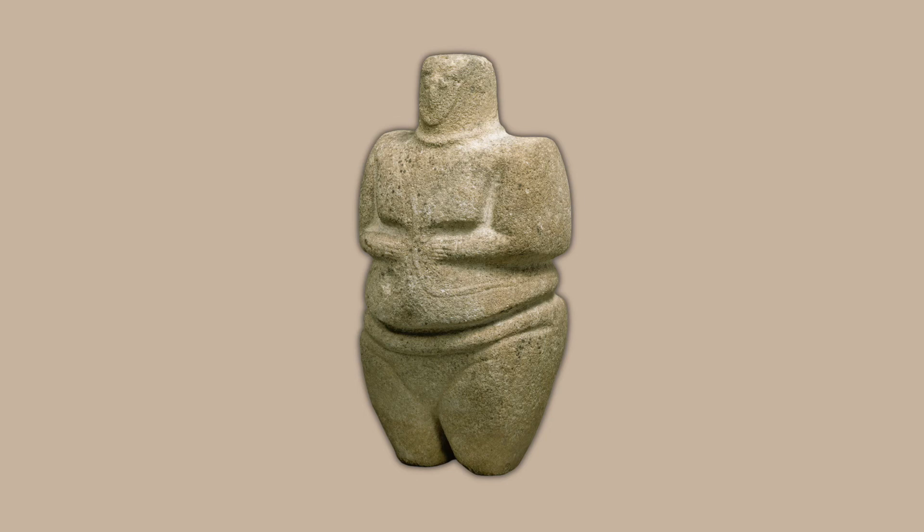Today, we can find this statue in the collection of the Metropolitan Museum of Art in New York City.